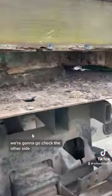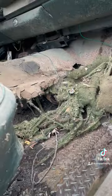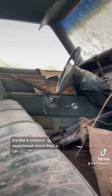We're going to go check the other side. Oh gosh. It's like a science experiment more than a car.